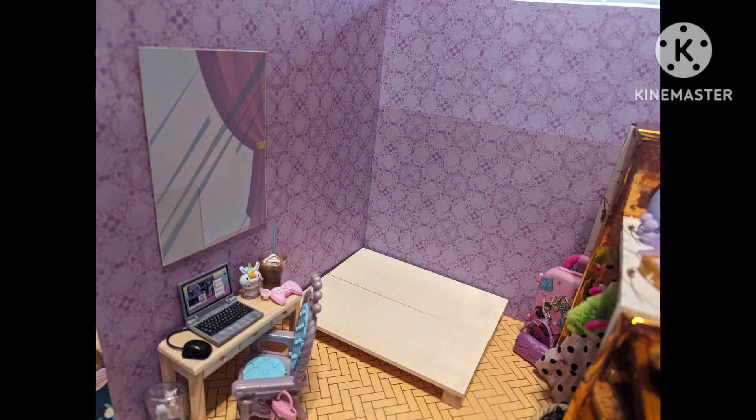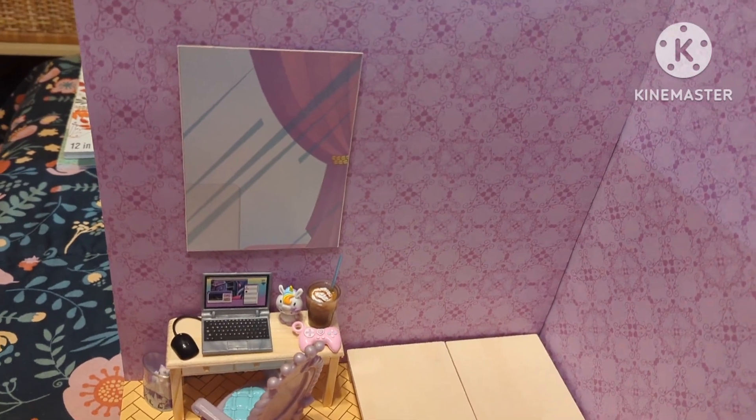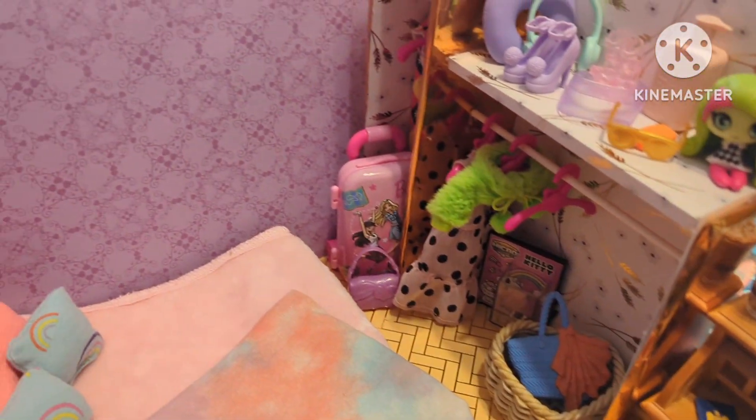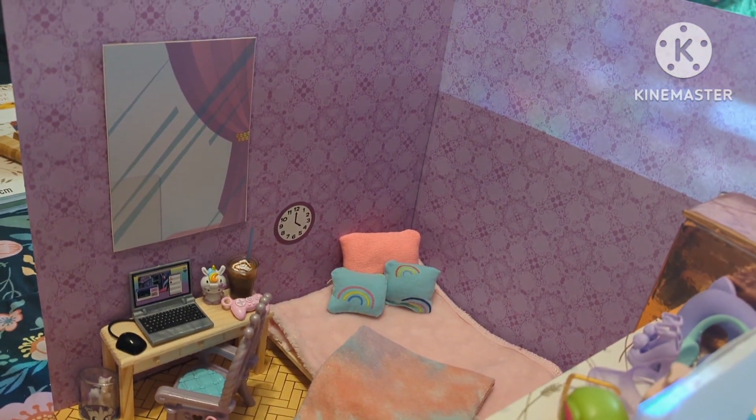Next I'm going to add a little desk with a computer and a few other things, and this little pallet bed that I made. The bed is constructed with little craft boards from the dollar store and little blocks from the dollar store — I've just glued the blocks to the bottom to raise it up a little bit. Then I've added this pink blanket, and I sewed this little colorful throw and those matching pillows.